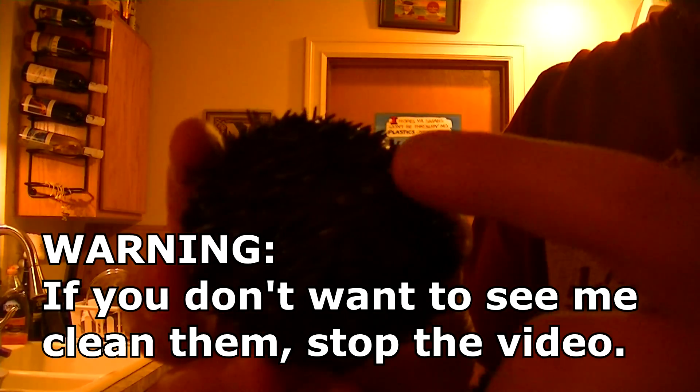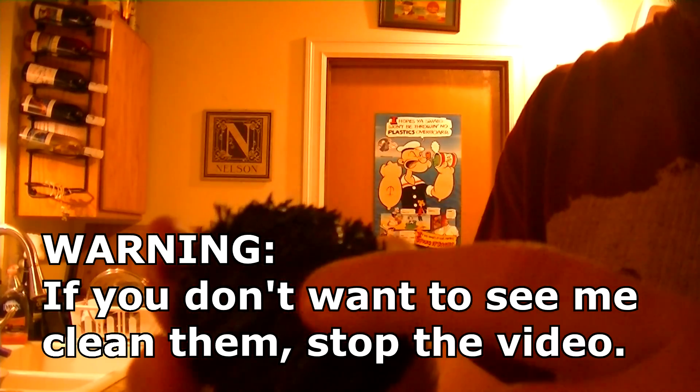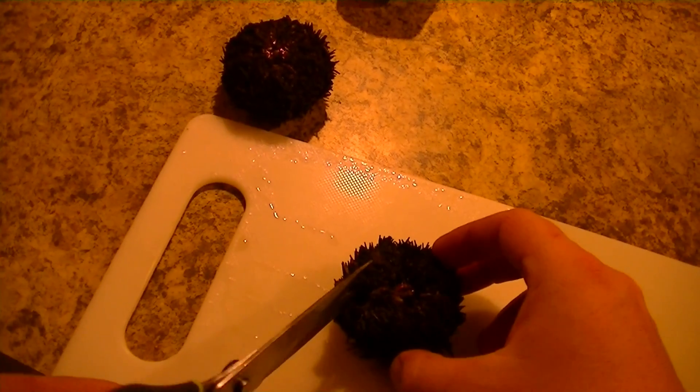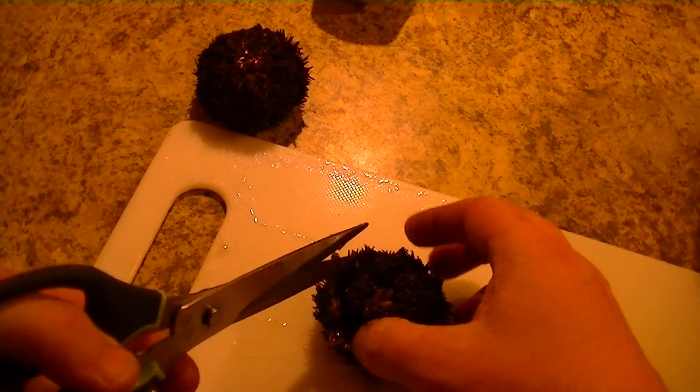To clean the sea urchins, they have kind of a beak area down here. You can't really see it because of the backlighting, but it's a little softer — the shell's not all that hard — but there's a little beak right here. You just take some scissors and kind of cut around, and the cutting is very easy. The shells are actually pretty soft.